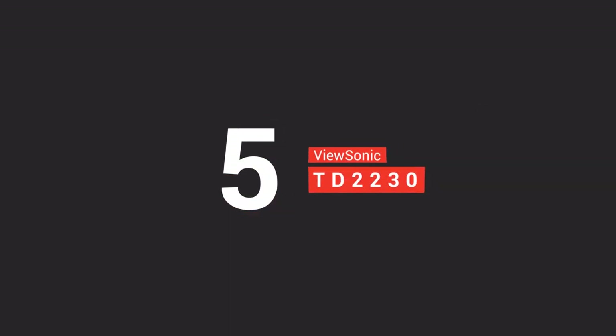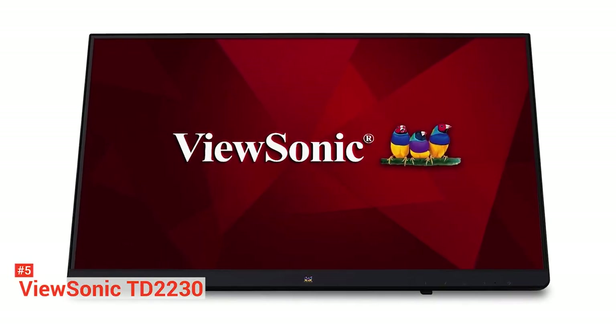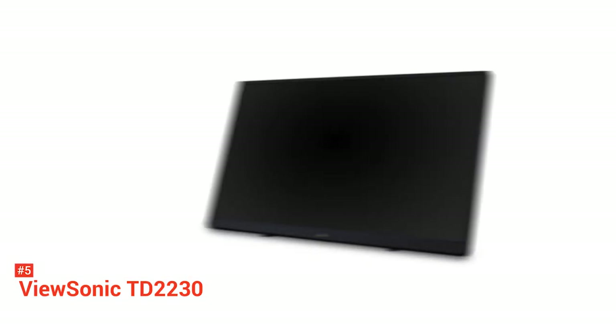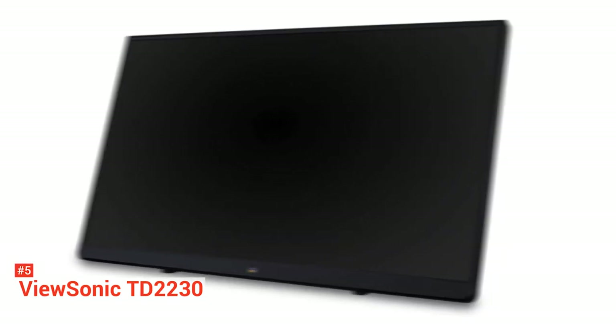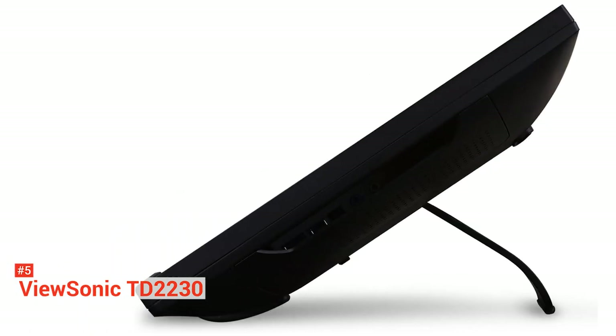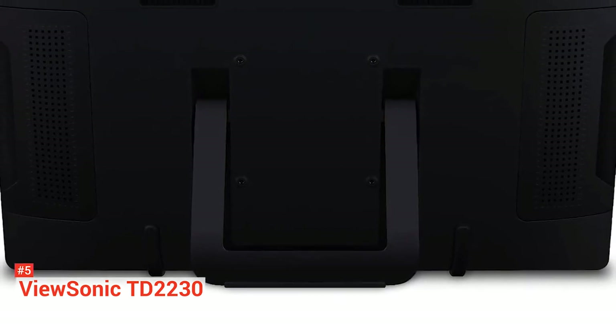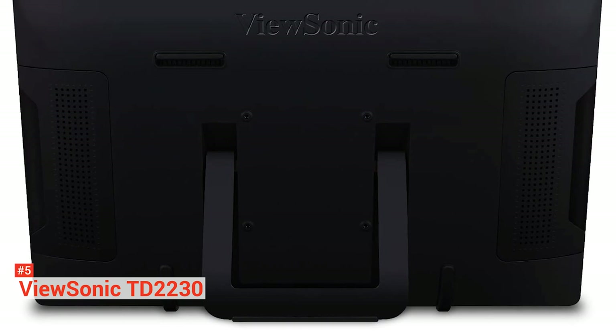The fifth product on our list is the ViewSonic TD2230. Ideal for working in smaller spaces, this device packs a punch. It features a 22-inch screen with exquisite image quality. As a compact device, the weight is only 7.9 ounces. It's a portable machine, so if you want to take it on the go, ViewSonic has covered it for you.